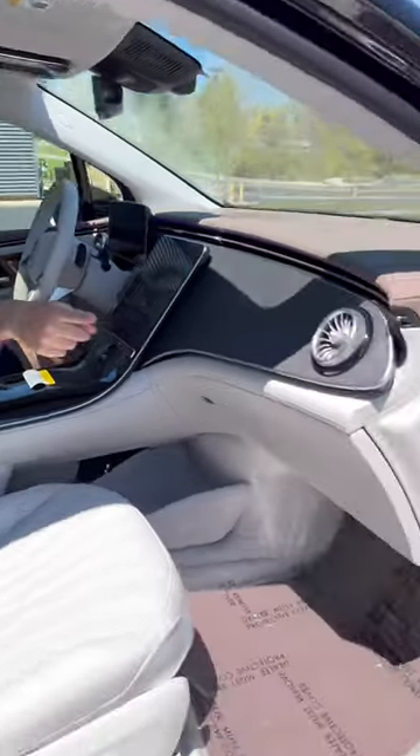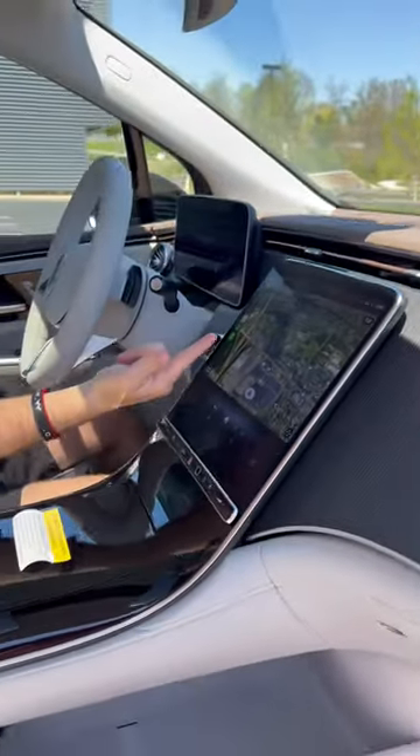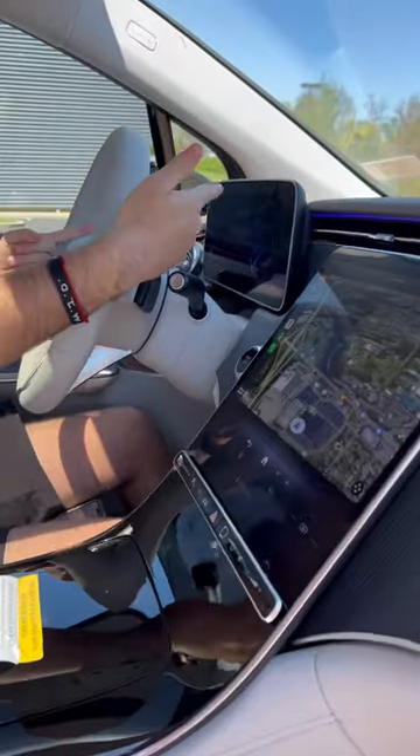For the technology, this EQE SUV is awesome. We have a standard Burmester audio system, ambient lighting going all the way through here, a 12.8-inch OLED display running wireless CarPlay, wireless Android Auto, and a digital gauge cluster.